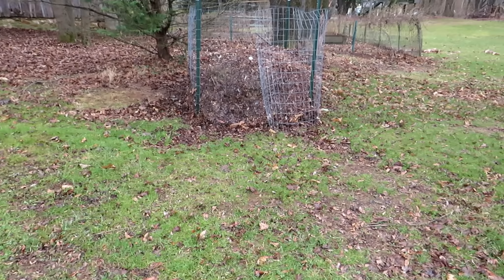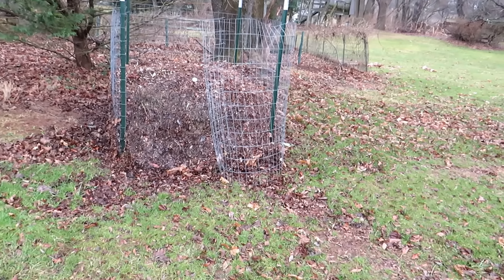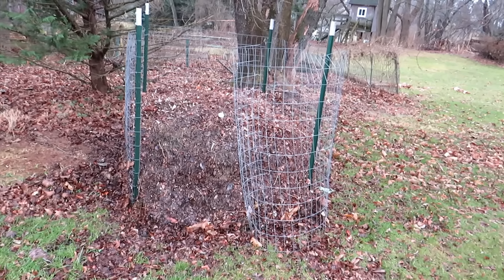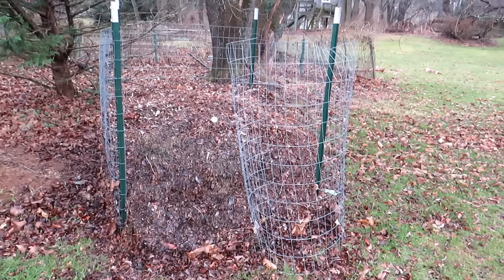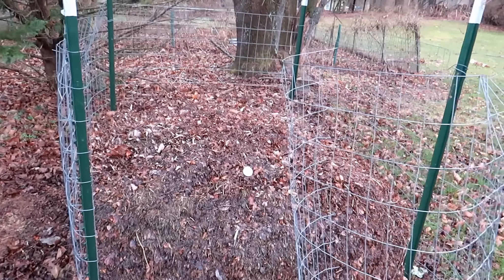Let's go to Stacy's garden. It was in her front yard and she totally transformed it. I just think it's beautiful — I really, really like it.